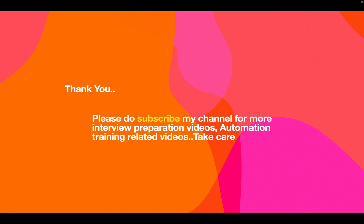I hope this video will be really useful for your upcoming interviews. Please subscribe to the channel for more automation training and interview preparation videos. Take care, bye!